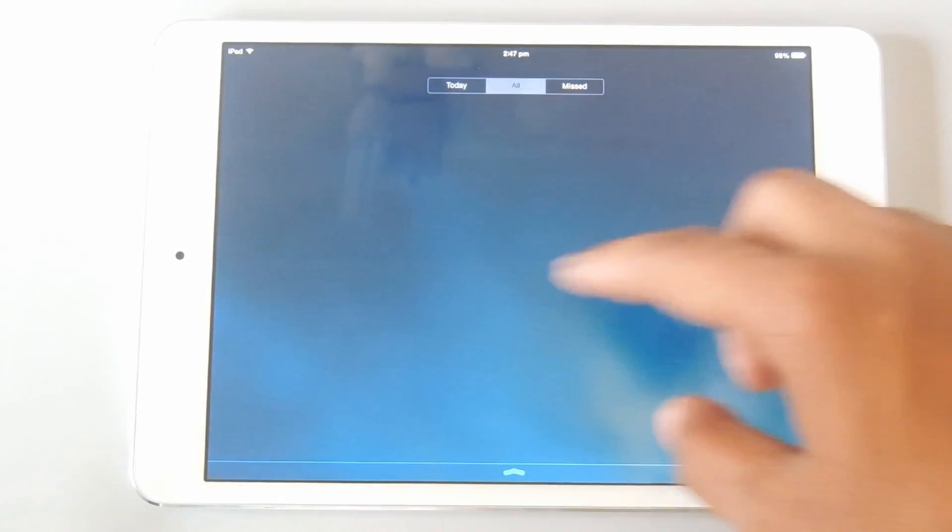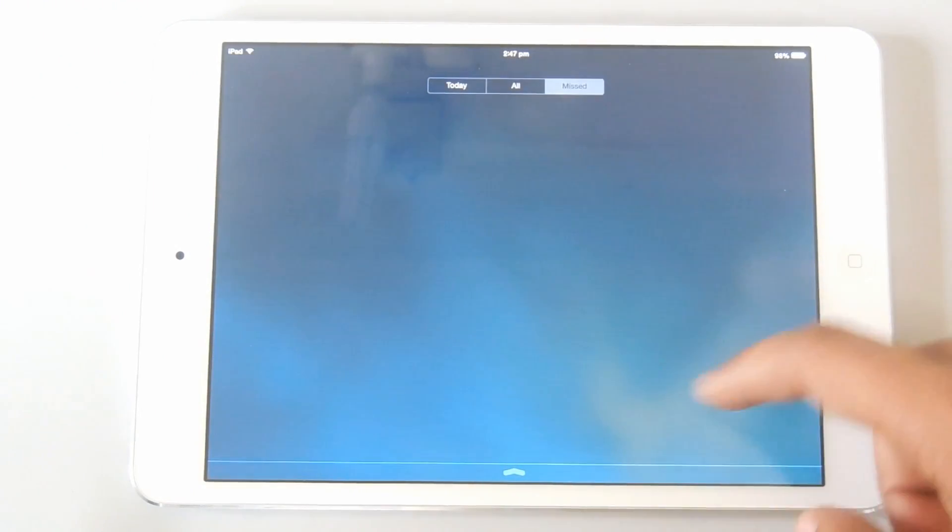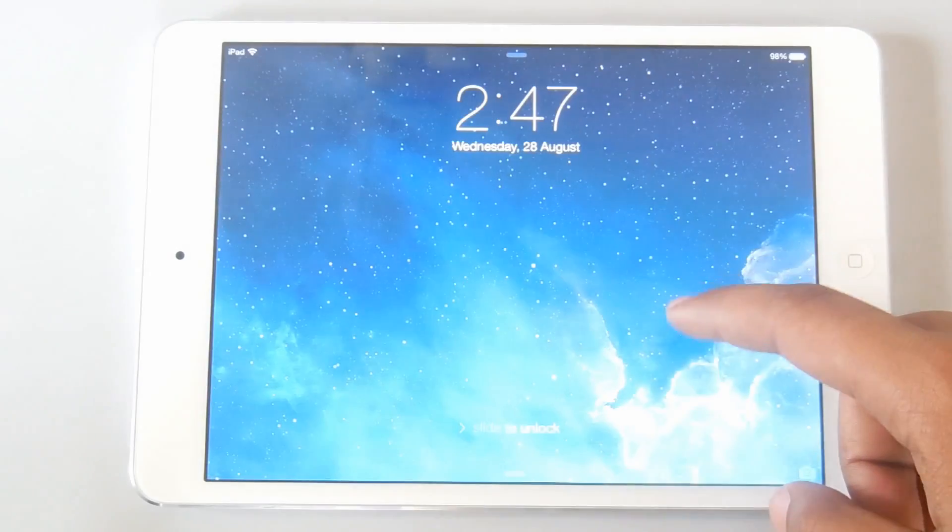You can see the new notification panel. It now covers the entire display with its translucent design.